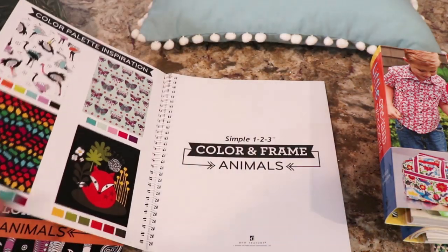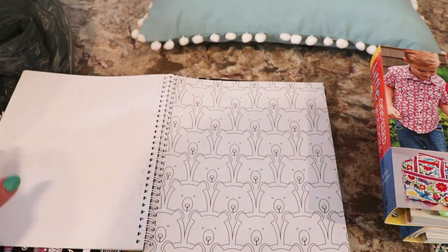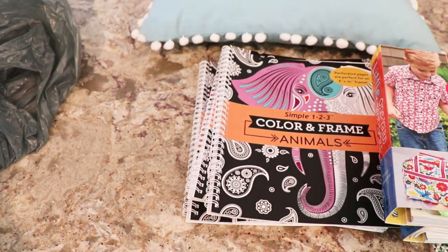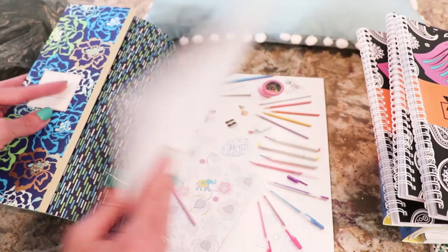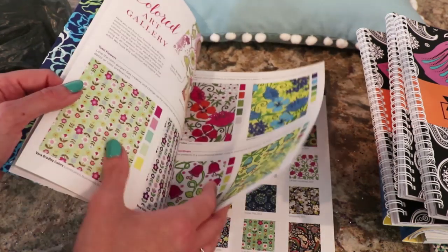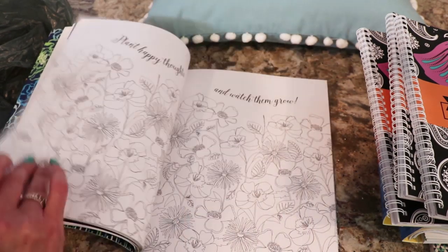These are really cute. I'm going to go through the pages in an ASMR. Really nice, and they're perforated so they go right into a frame. I've got four of those. Then I picked up - they had small little Vera Bradley books but they were so small and I didn't like them. I picked up this one, Vera Bradley Floral Patterns. There are some pointers about coloring techniques, and then the pattern guide, and a gallery. I'll go through this on an ASMR page turning.